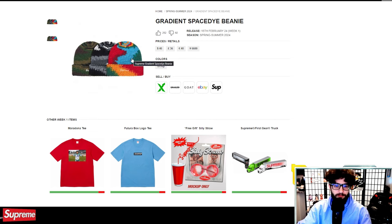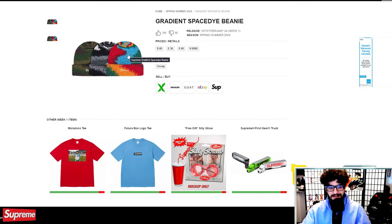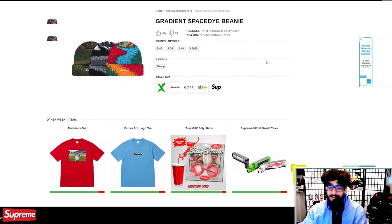We're on beanie watch — gradient space dye beanie, $40. I don't know much about beanies clearly, because when that Supreme hand-tied beanie started selling for $300 after being sold for $38-40, it took me completely by surprise. I could see this one selling for some money. It does have that similar logo we saw on the hand-tied beanie and it looks like a handmade stitched beanie. I kind of dig it — $40, what could go wrong?